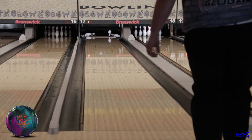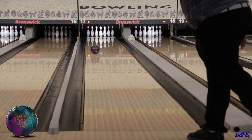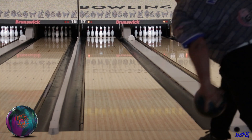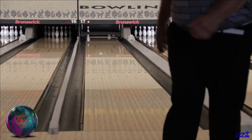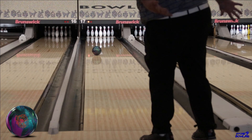We think this ball complements the RST-X1 more than the OG UFO. The original UFO is a very big ball with a solid cover that was more of a situational ball. You can go back and see our review videos of the original UFO and the RST-X1 to help you decide which ball is best for you.